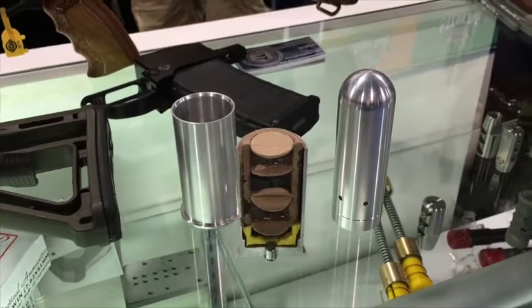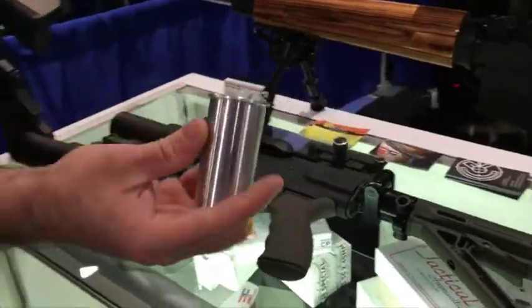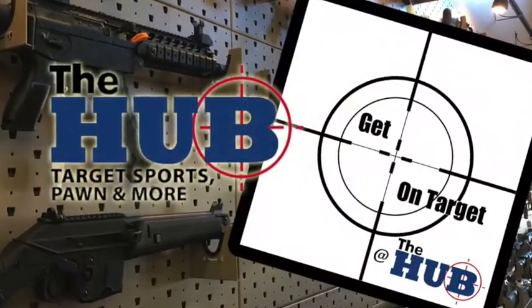Thanks for taking a look at our products, and we're proud to be at the Hub. Thanks for enjoying Get On Target at the Hub. Remember to visit thehubaz.com for scheduled specials and your gun and ammo needs. Get On Target at the Hub is a production of Birdman Media. Please check out our other great shows at birdmanpodcast.com.